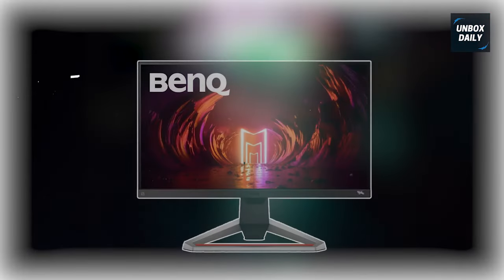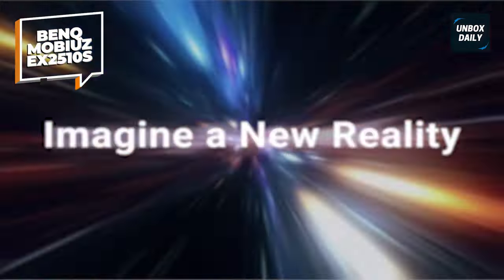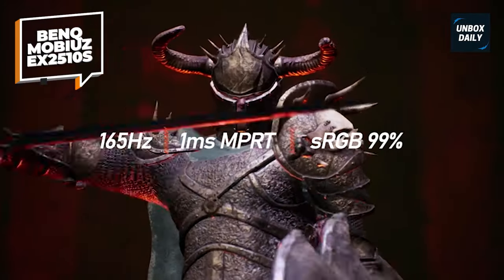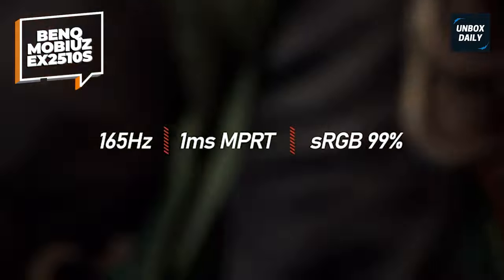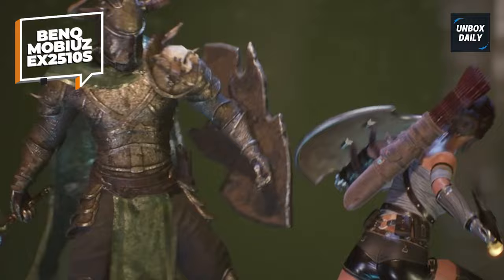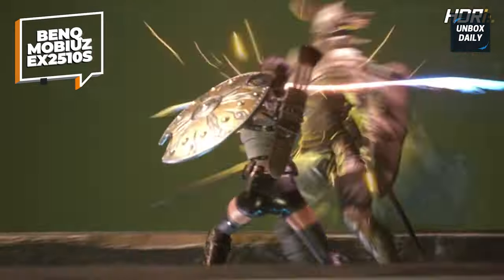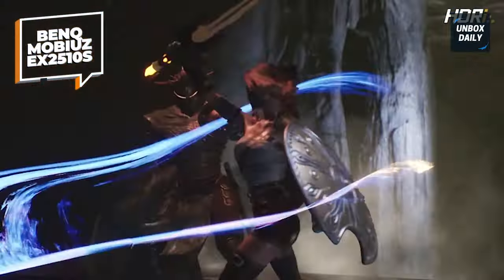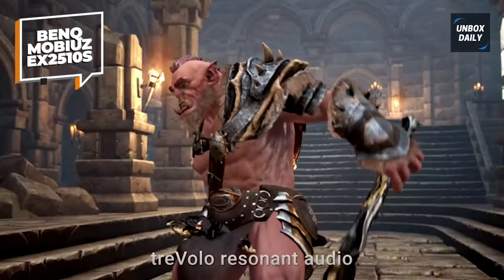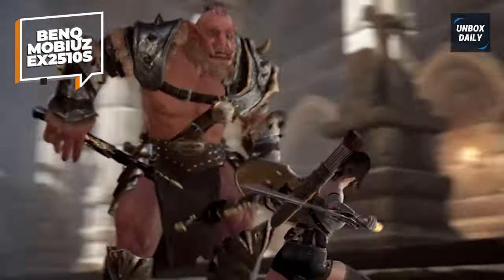The BenQ Mobius EX2510S is our next monitor. It's a 25-inch Full HD display with an unusual collection of capabilities, ideal for individuals who want a smaller screen. The IPS panel guarantees vivid colors, broad viewing angles, and crisp image quality. In terms of connectivity, it has DisplayPort and HDMI connections — straightforward and simple for your gaming setup.